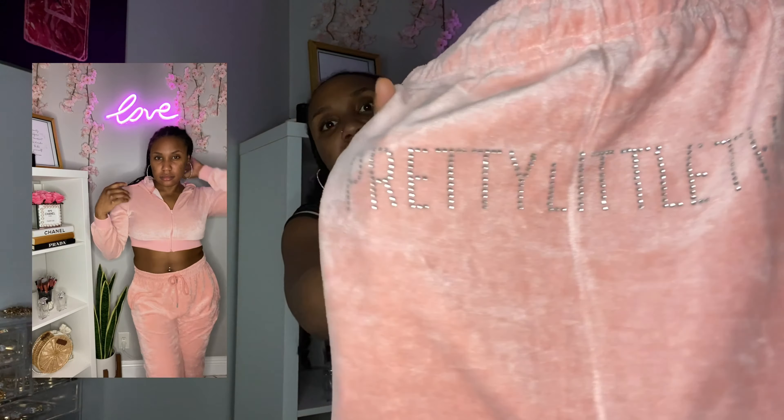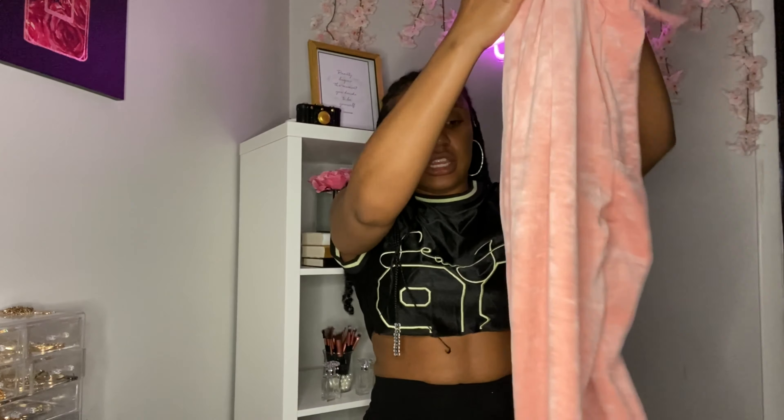This is like the Juicy Couture velvety two-piece set vibe, and I love the Pretty Little Things detail with the rhinestones in the back. The quality is amazing. I got this in a size 8 — I was a bit confused on their sizing since they have sizes like 6 or 8 for medium and a lot of pieces run small, so I sized up. However, with this piece I may have oversized — it's very long and I might have to wear it as an oversized sweatpants look. Also, Pretty Little Things sells these sets separately, so keep that in mind.